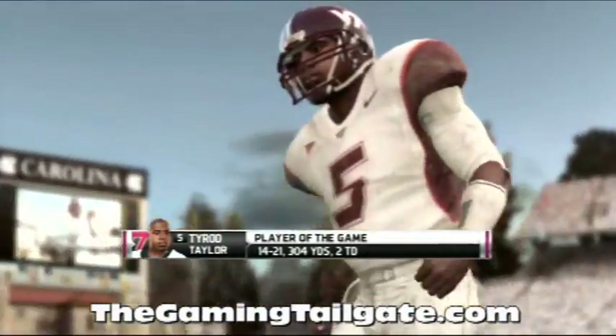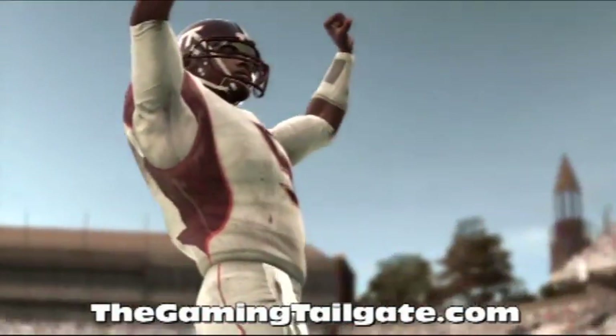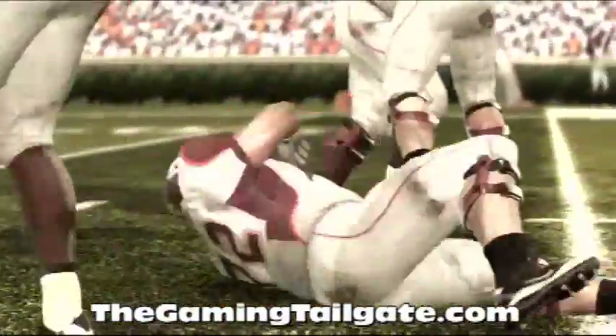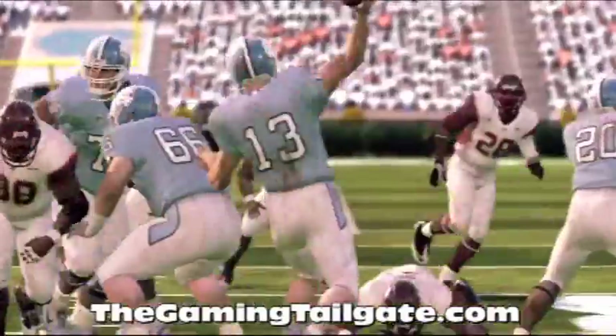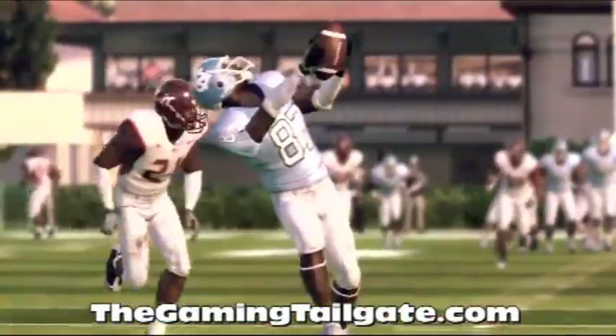Here's a look at our player of the game. EA Sports will donate $10,000 in his name to his school's general scholarship fund. Thanks for being with us for another NCAA Football XI matchup. I'm Brad Nessler saying so long for Aaron Andrews and Kirk Herbstreit.